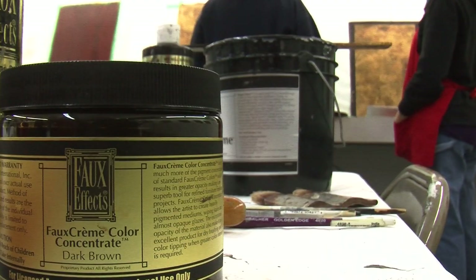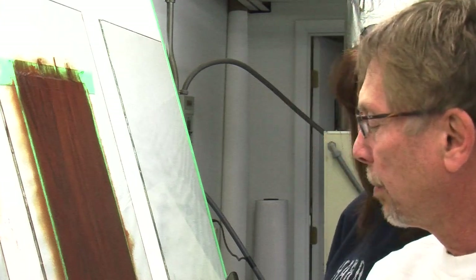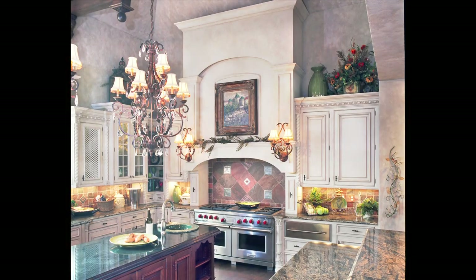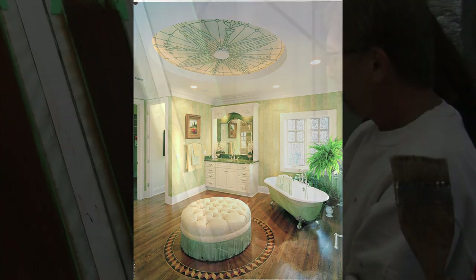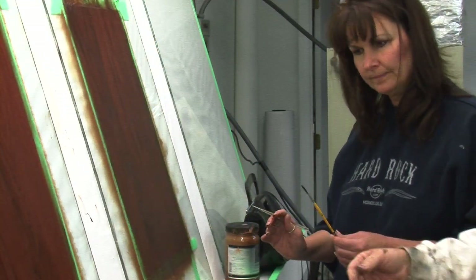Welcome to the Prismatic Painting Studio in Cincinnati, Ohio. Gary Lord has been transforming spaces with his paintbrush and imagination for decades. Now students from all over the country come here to learn his world-renowned techniques.